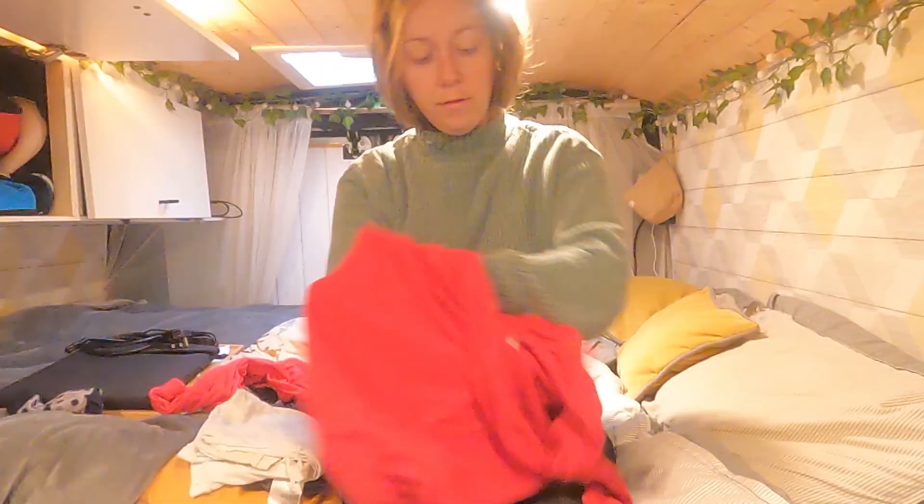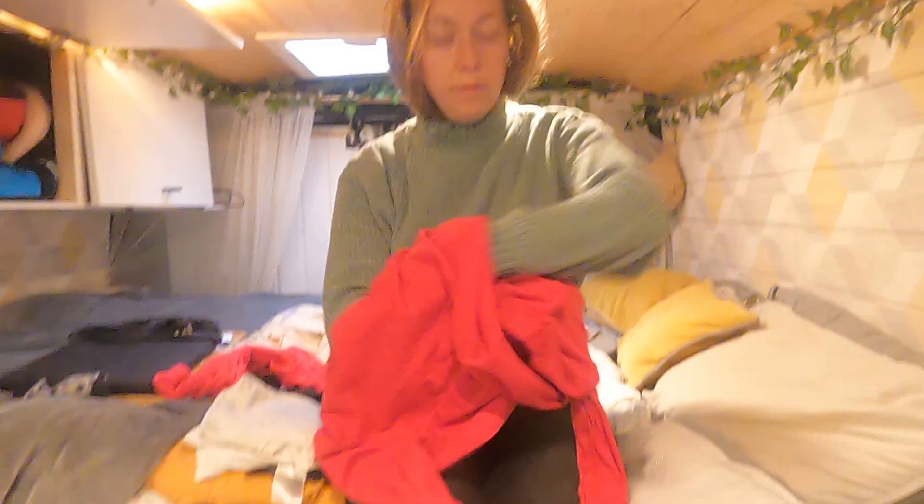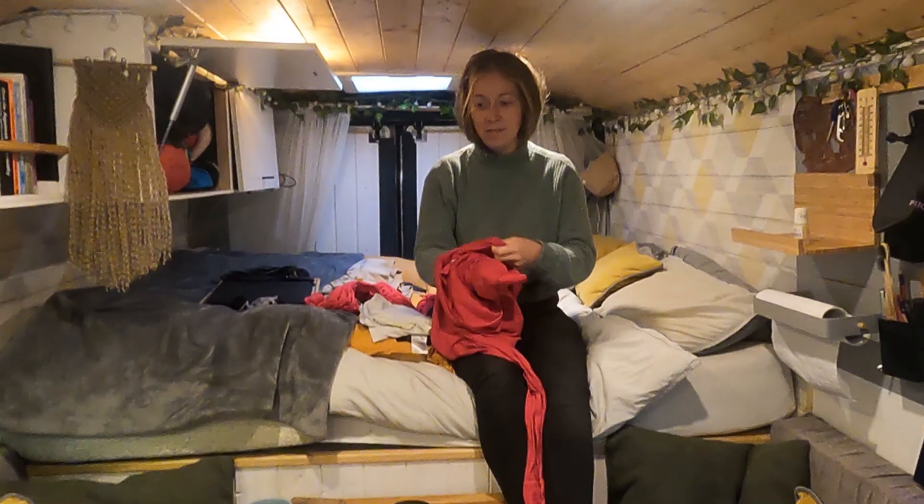Good morning! Look at this one folding her clothes. Excuse me, clothes are the only thing I actually keep tidy as well. Excuse me, they usually live under your pillow. Only pants there today.